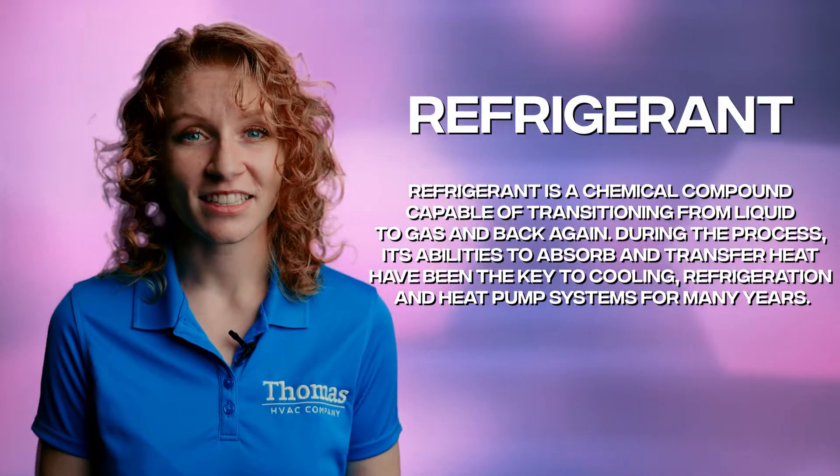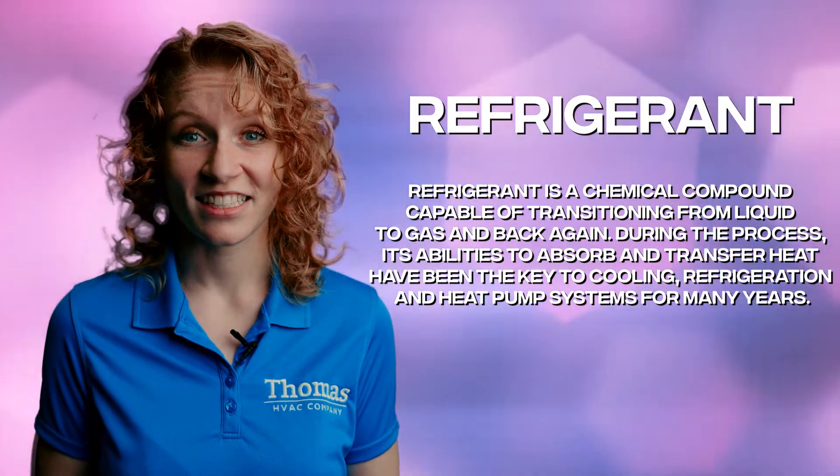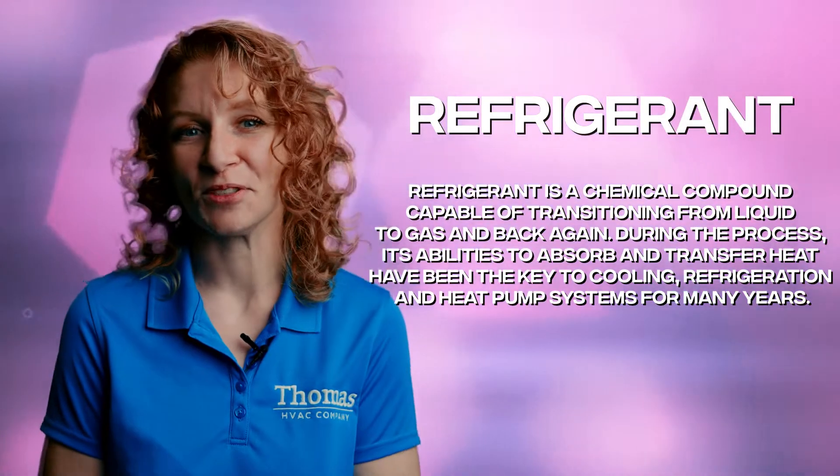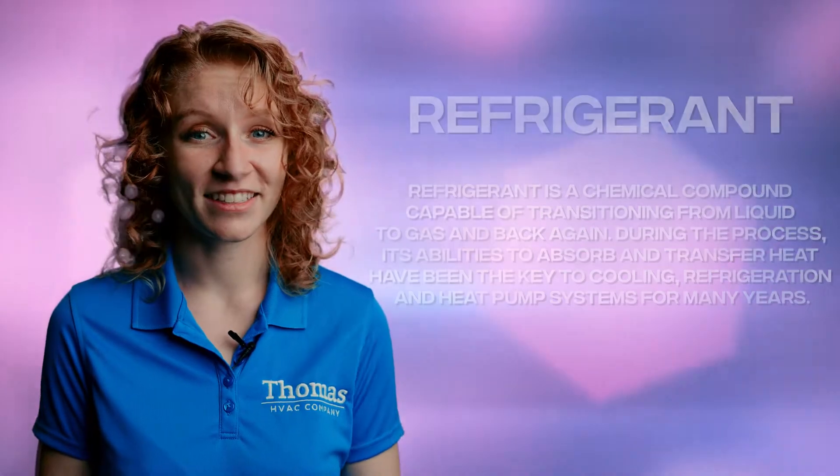Refrigerant. Your refrigerant is like the lifeblood of your air conditioning system. It's what absorbs and releases heat to keep your indoor air cool and comfortable. Think of it as the caffeine that keeps your AC awake and alert during those long, hot summer days.